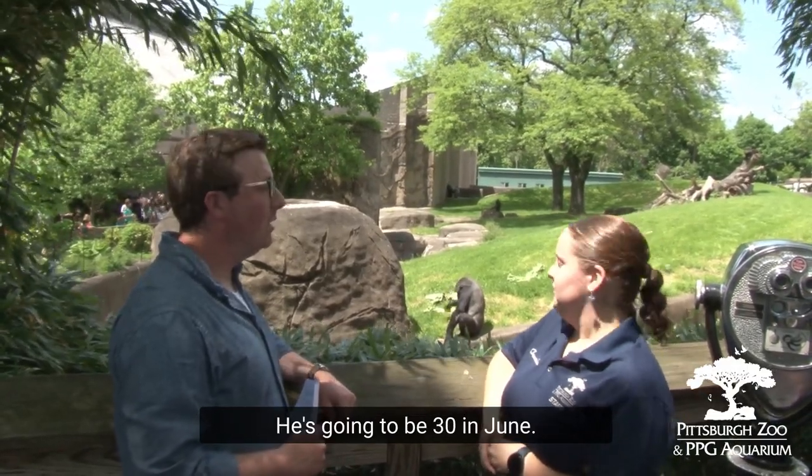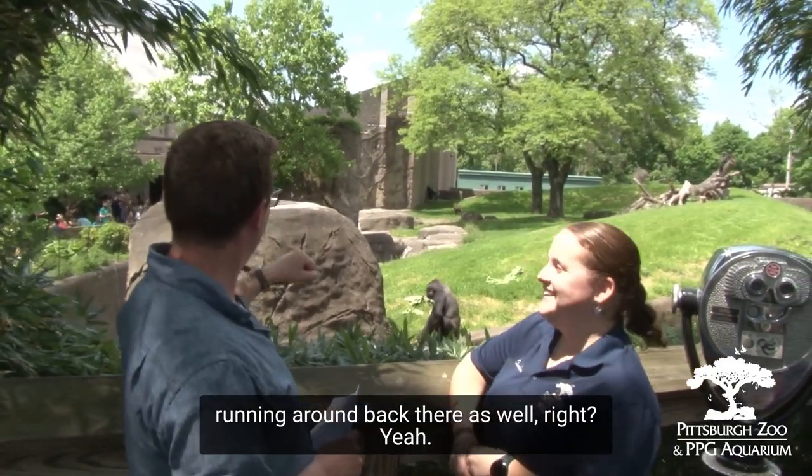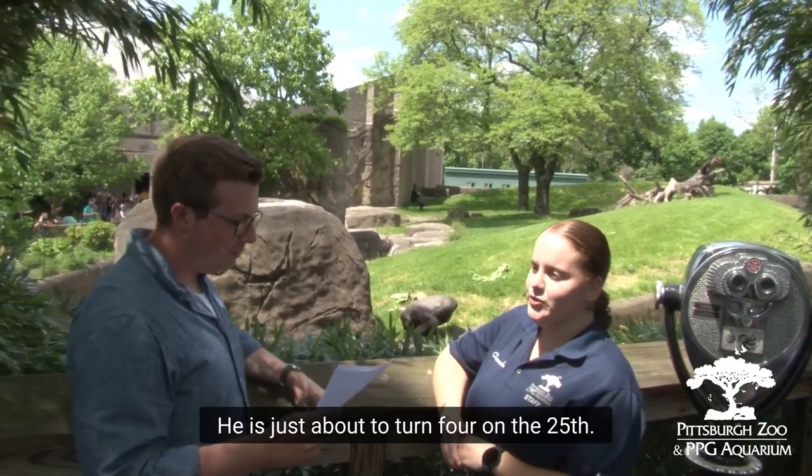He's gonna be very good in June. Big birthday coming up. And then we also have Frankie who's running around back there as well. He's four, just about to turn four on October 20th. Unbelievable.